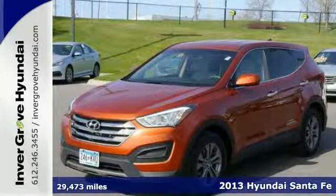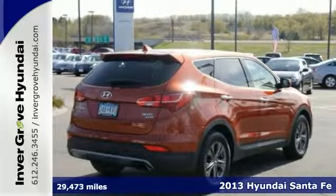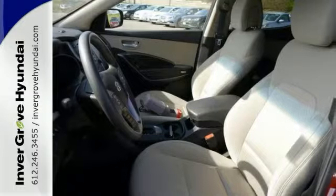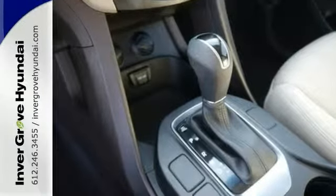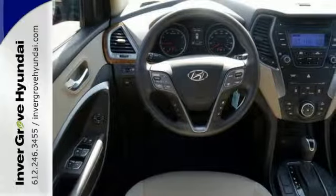This is a 2013 Santa Fe Sport. It's for Hyundai fans who are searching for that pampered one-owner gem. It will take you where you need to go every time — all you have to do is steer. It's a local trade, too, and it comes with an accident-free history.